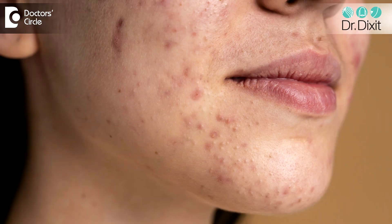When it comes to BHA, which is salicylic acid, if you have very oily skin, large open pores, or very acne-prone skin, then BHA — salicylic acid — is the product you should look for in your face wash.